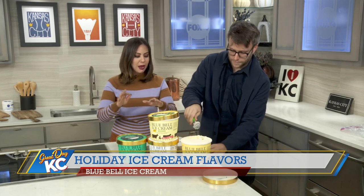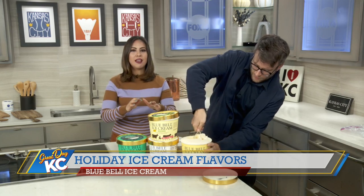Producer Palmer Davidson joins me now for a taste of Blue Bell Ice Cream's newest flavors. We have four of them: eggnog, Christmas cookies, peppermint, and handmade vanilla.